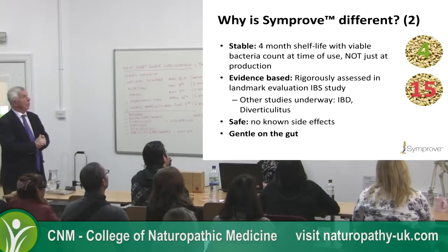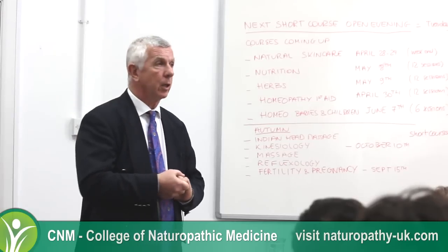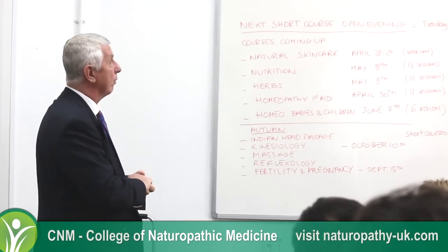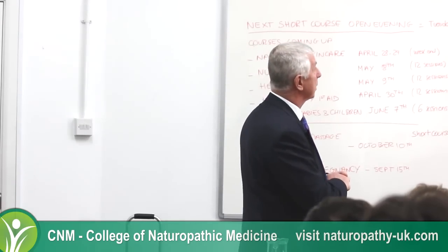The product is stable for four months — this is a new figure because we were previously at five months refrigerated, but we've now completed another six-month test. The bacteria are fine ambient, though you've got to keep it in the fridge once it's open. We're now okay ambient for four months.